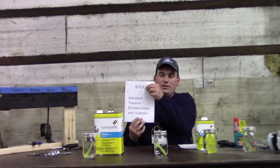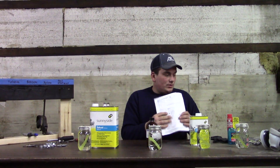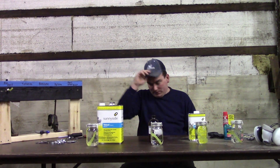The abbreviation that a lot of people call them is BTEX — Benzene, Toluene, Ethylbenzene, and Xylene. So without further ado, I will dig into these and see what kind of shape they're in.